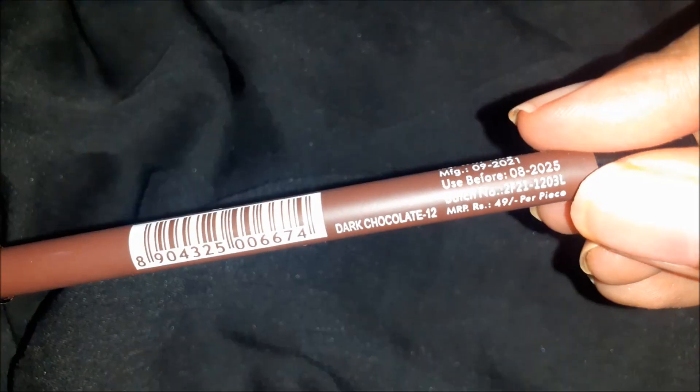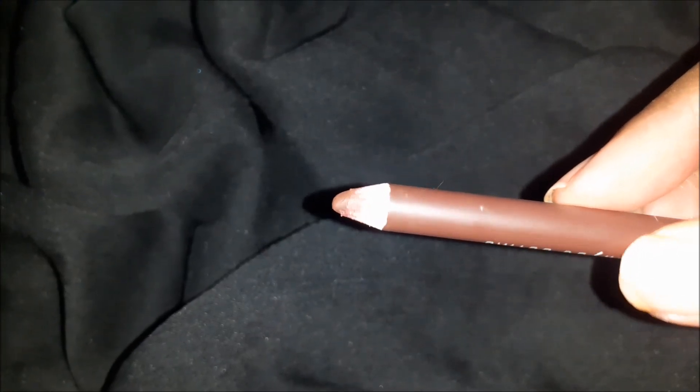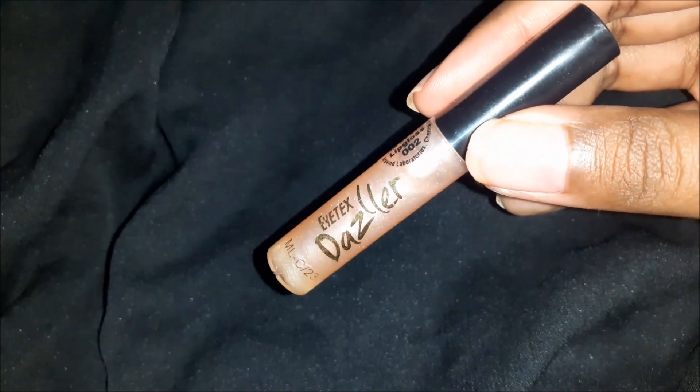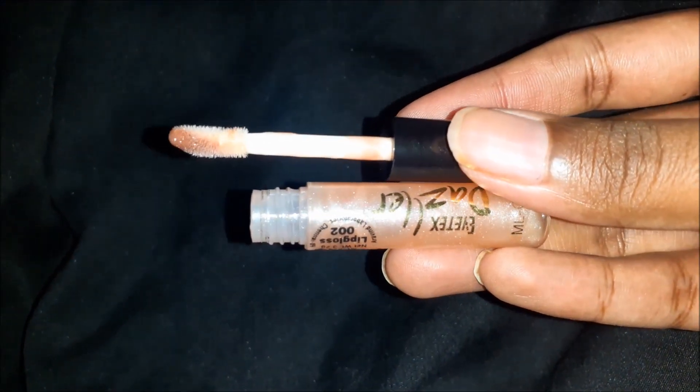For lip gloss, a clear lip gloss is good, but for festive times, go for a nude lip gloss to keep it elegant and polished.